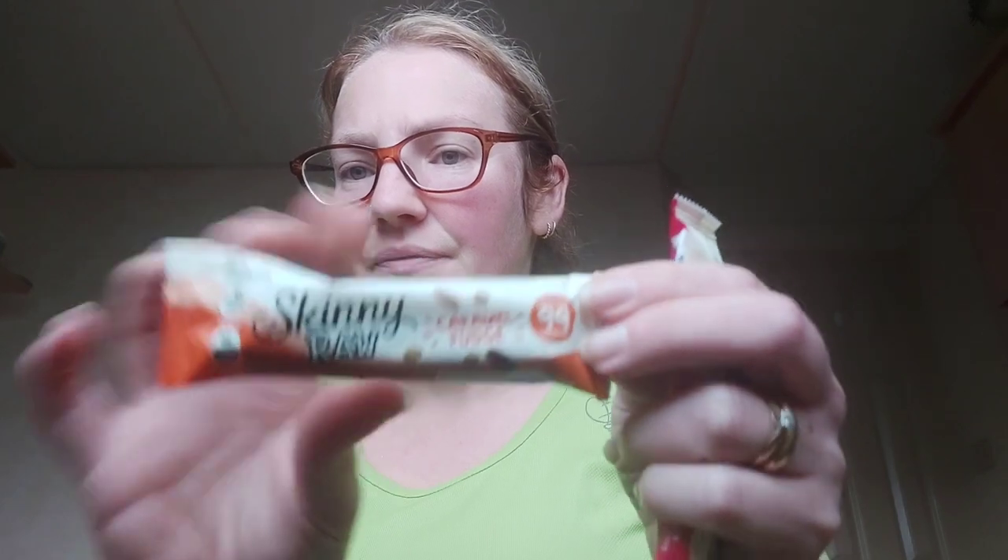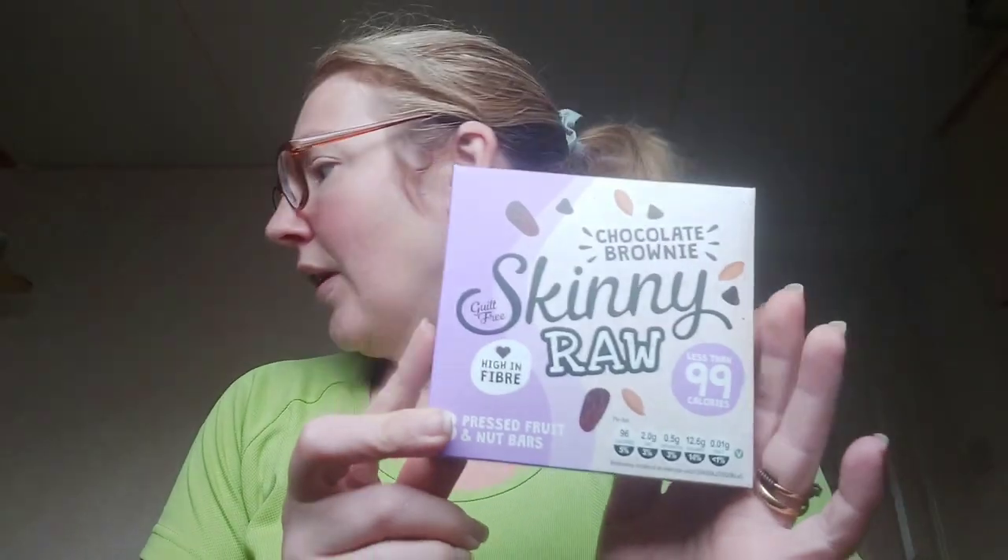I'm missing a bag somewhere, but I bought these in B&M and they're absolutely disgusting — I would not recommend them. These are the skinny raw caramel fudge, less than 99 calories, but they taste like burnt, wet, moist Christmas cake. The skinny raw raspberry and white chocolate sounded really nice but also absolutely disgusting — they were a pound a box, you get three in a box. I'm putting these in the giveaway. There's also a chocolate brownie one at 96 calories — also no, would not recommend.